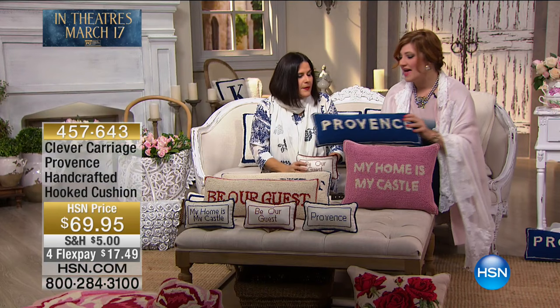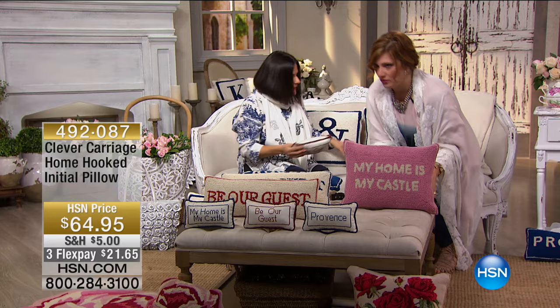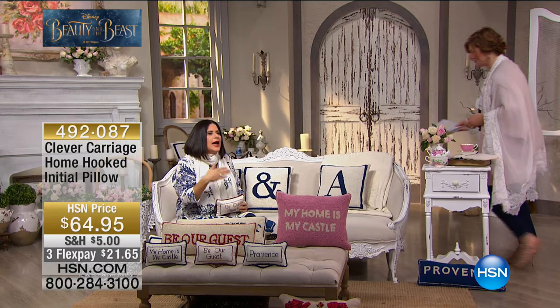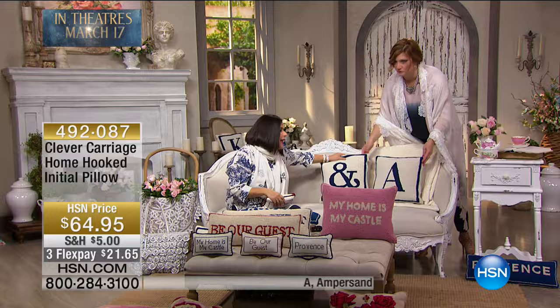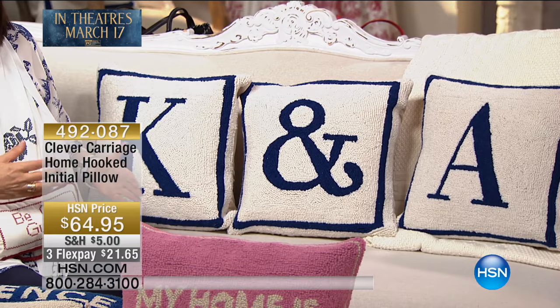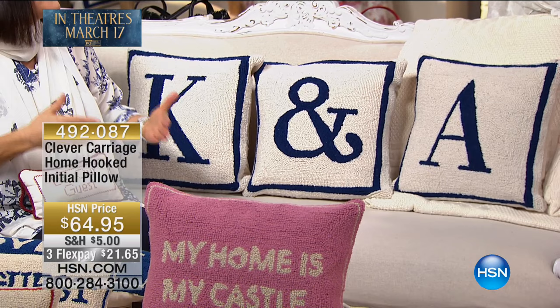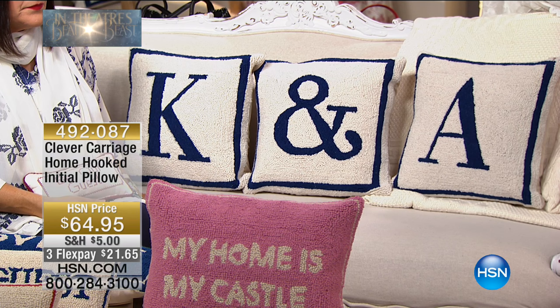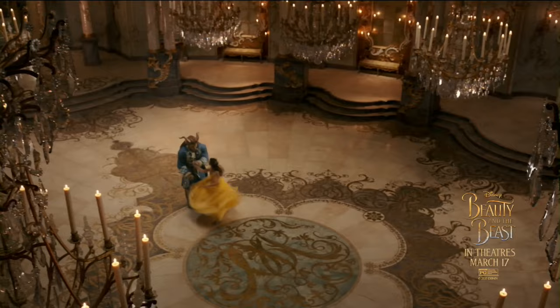We also have a few extra goodies that we want to give you a sneak peek of — the initial pillows, right behind us. I love anything that's personal. Personalization can really change your entire house. You can put your partner's name or your own name — fabulous for a wedding gift. Even if you want to do one initial, there's something about personalization in your home that makes you feel like you're the center of the home. Item number 492-087.